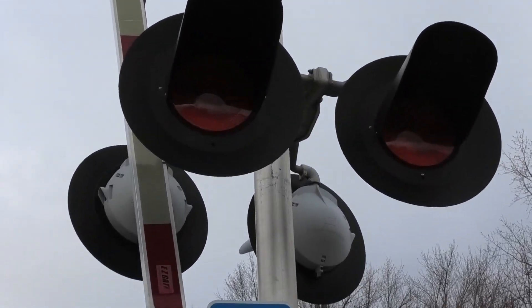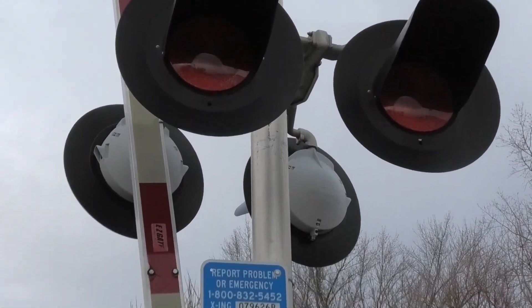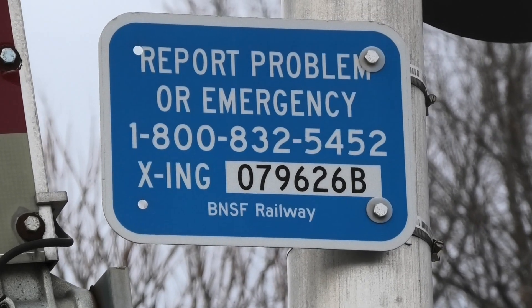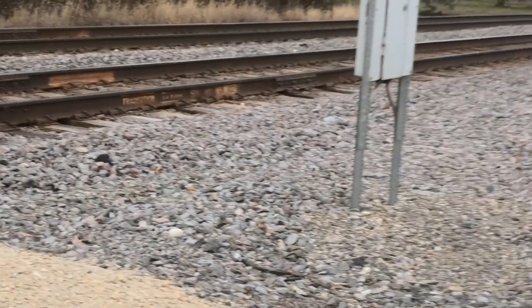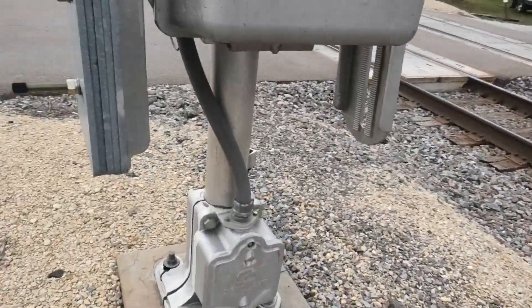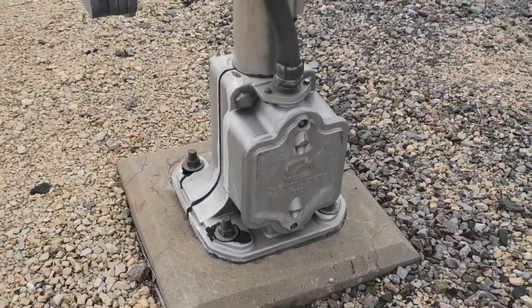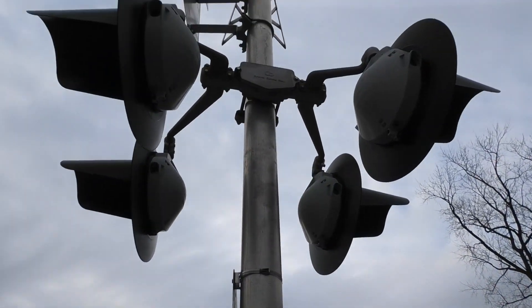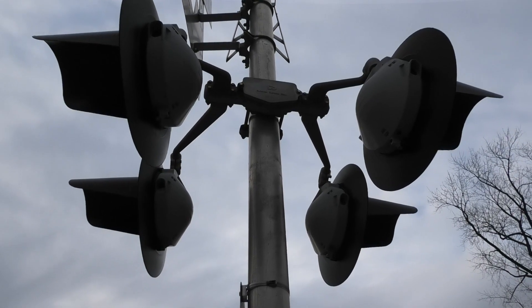Got 12x24 inch SafeTran frames with Dialight ball LEDs inside. Here's the dot tag — dot number is 079-626B. Got a single-sided SafeTran base and a SafeTran 2000s gate mechanism. Side of the lights with a SafeTran junction box.